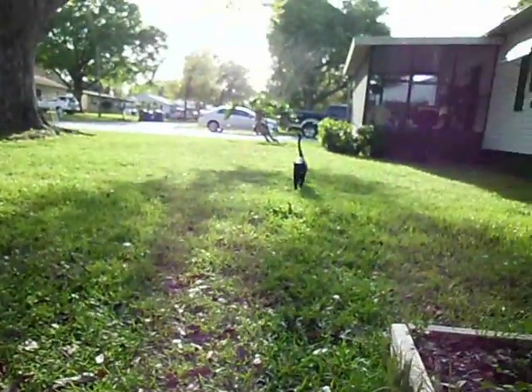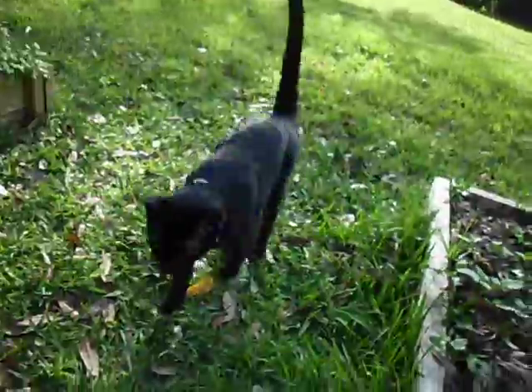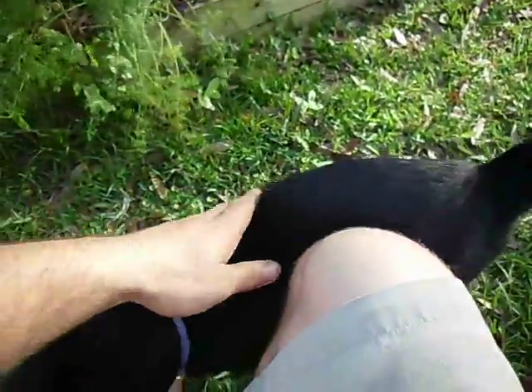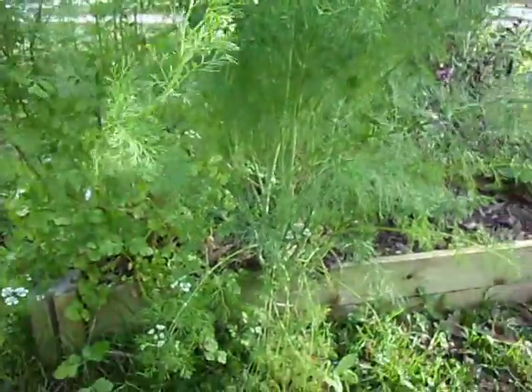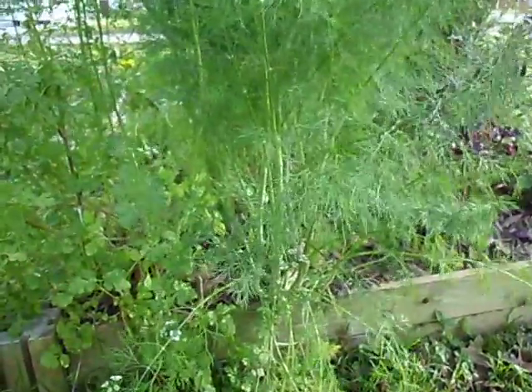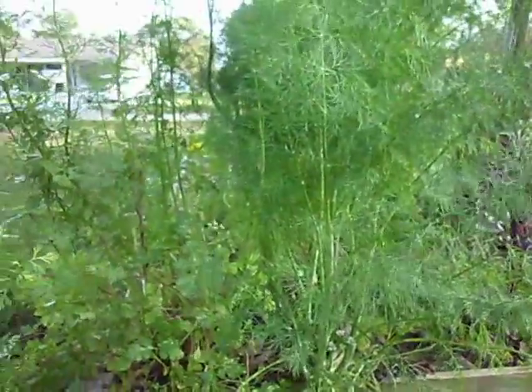As I talk, my kitty kitty is coming to see me. Hey there buddy. Alright, let me get back to business. I didn't want to get that car going by — they had a song going and that might be copyright infringement or some other crazy stuff.